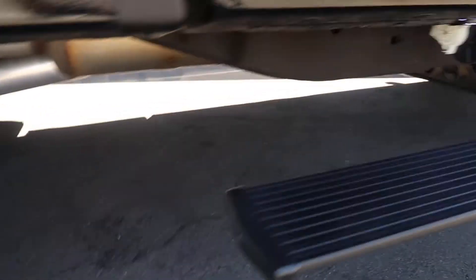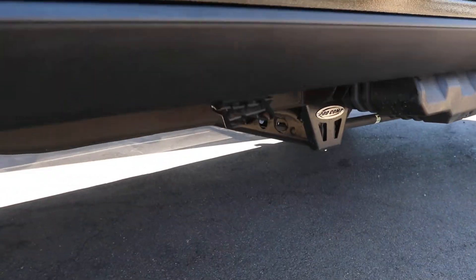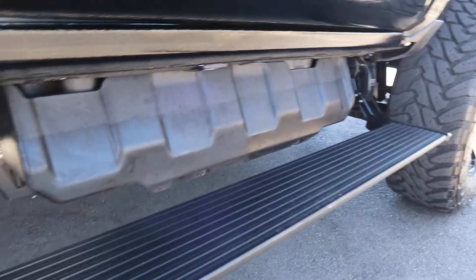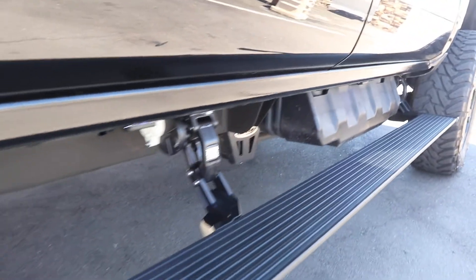They have LED lights for each side and they support 600 pounds per side. Best steps money can buy.